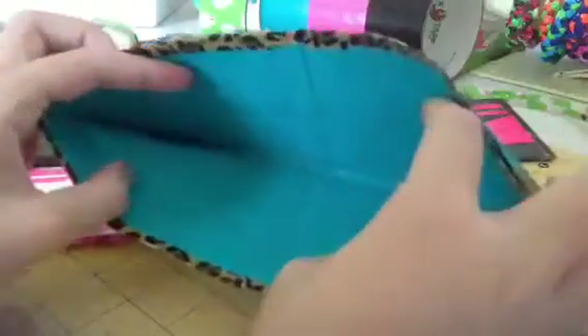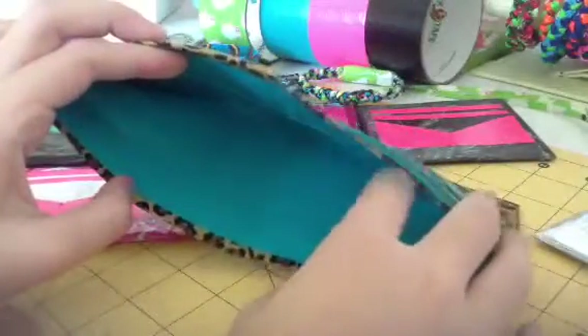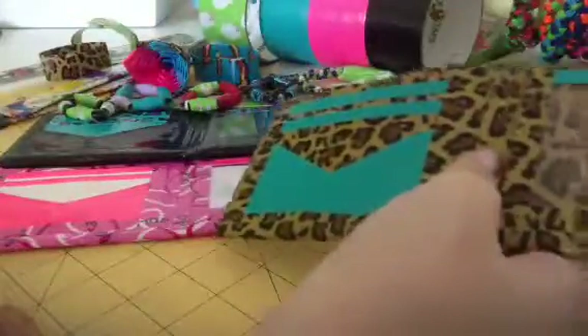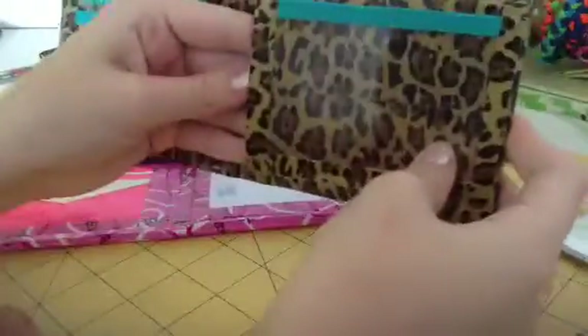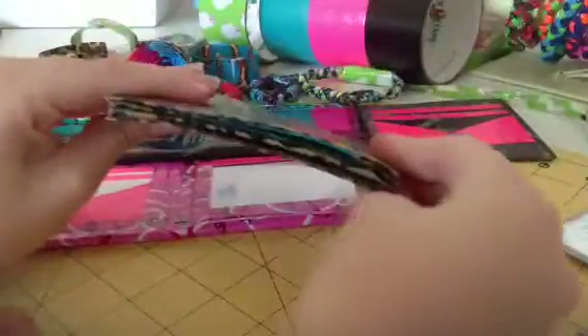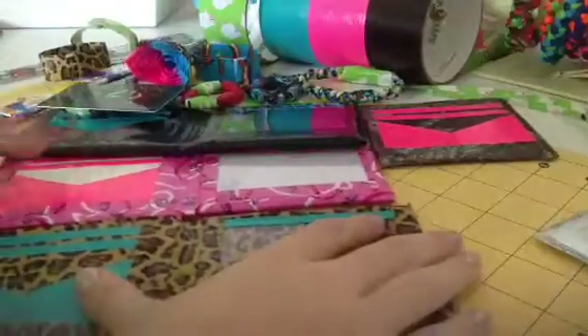Then I have cheetah with teal — somebody told me about this color combo — with cheetah trimming. I get confused — I don't know why I call this one cheetah and the other one leopard. But I like teal, so I like this color combo. Hidden. Sorry, this is getting really long. It's really nice.